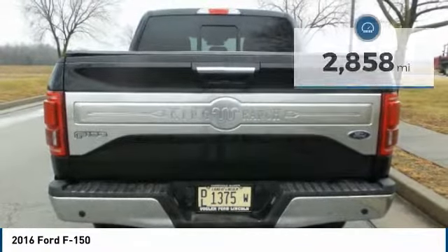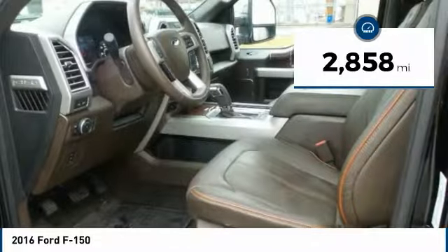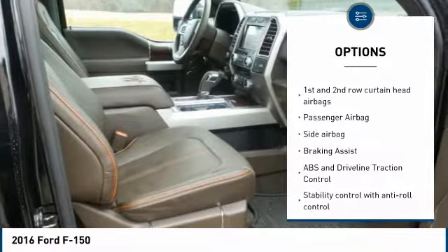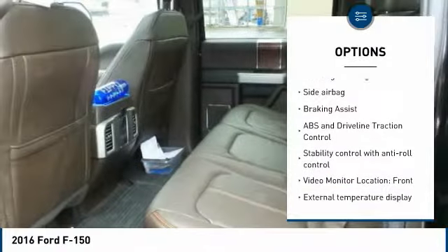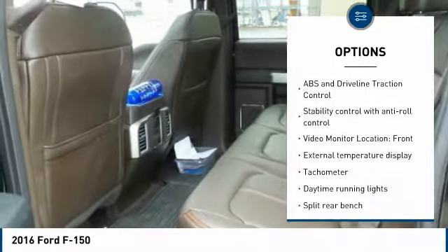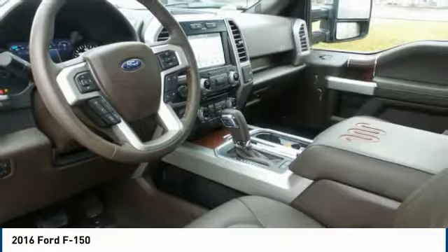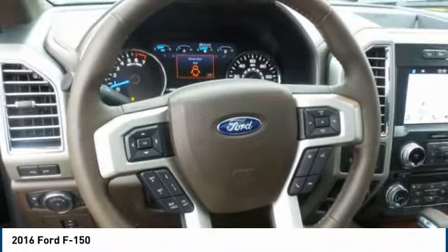This King Ranch model is the ultimate truck, with heated and cooled leather seats, touchscreen Sony stereo system, a beautiful twin-panel moonroof, and hands-free Bluetooth for your smartphone. The GPS navigation is your personal guide to every road, and the rear-view camera makes parking and towing easier than ever.